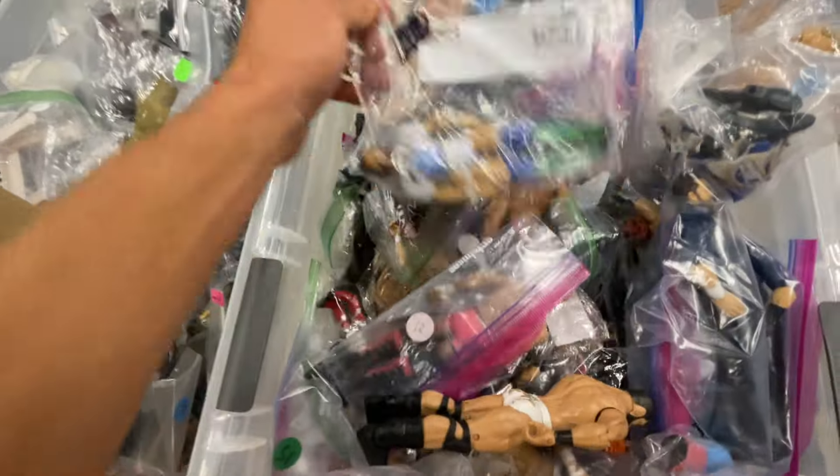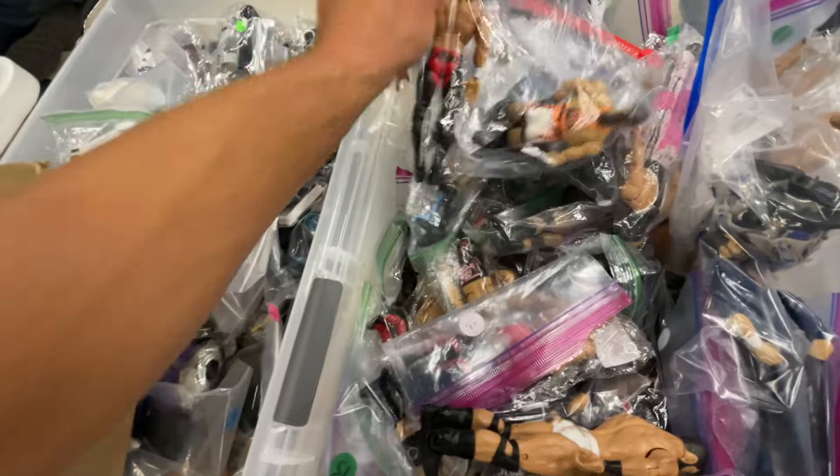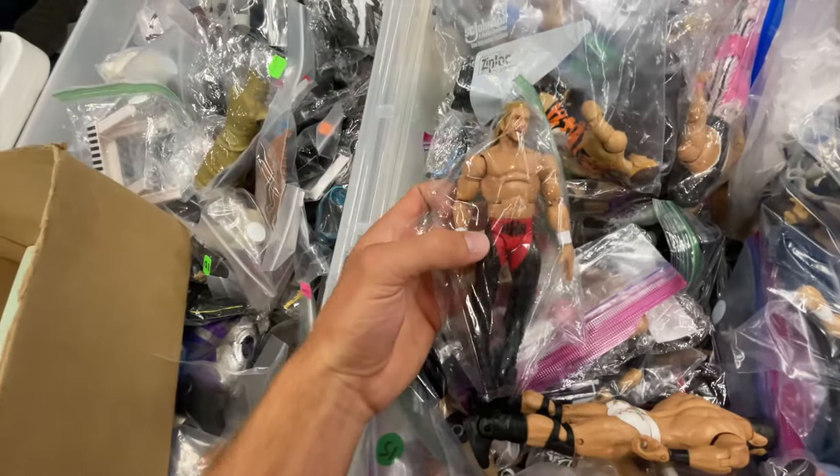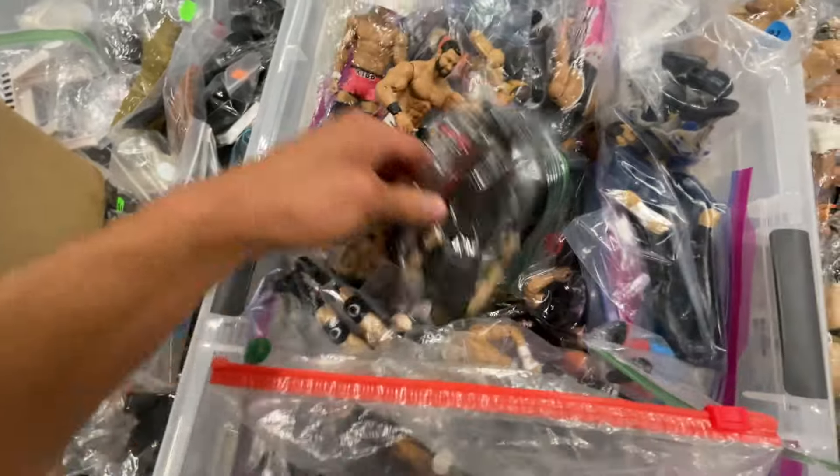Here's a Chris Jericho, not bad. There's Daniel Bryan — love this figure when it came out, man. They're returning Daniel Bryan. Oh, this figure's like brand new — Triple H. This is the Monday Night War figure. That's crazy.